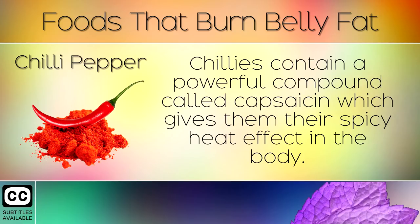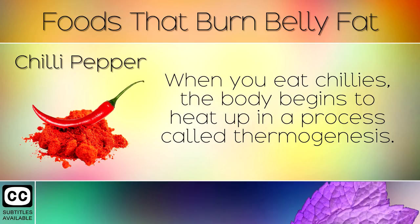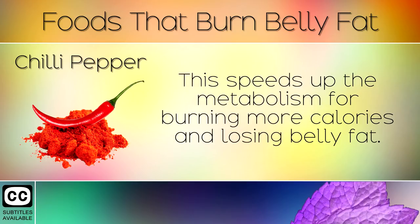15. Chilli Peppers. Chilis contain a powerful compound called capsaicin which gives them their spicy heat effect on the body. When you eat chilis the body begins to heat up in a process called thermogenesis. This speeds up the metabolism for burning more calories and losing belly fat.